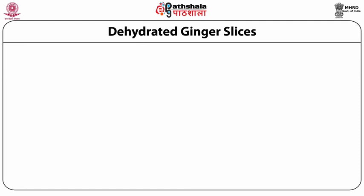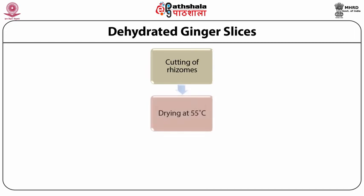Dehydrated ginger slices: Cut the rhizomes manually or using a vegetable cutting machine into slices of 2 to 3 mm thickness. Dry the slices in a ventilated oven at 55 degrees centigrade for about 18 to 19 hours or until brittle, with a moisture content of 6 to 7%. Store the dehydrated slices in high density polyethylene (HDPE) bags or laminated low density polyethylene (LDPE) packages.